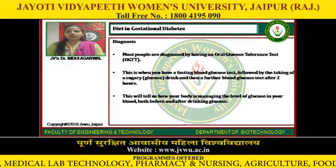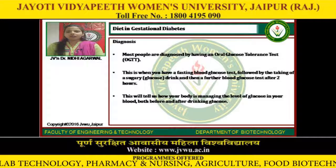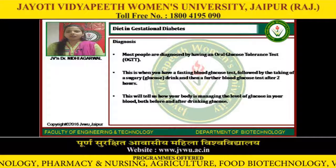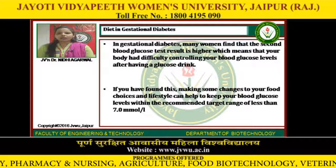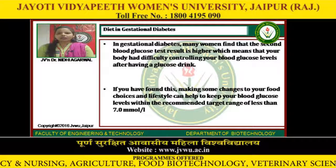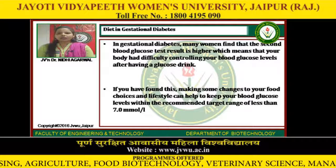Diagnosis: Most people are diagnosed by having an oral glucose tolerance test. This is when you have a fasting blood glucose test, followed by the taking of a sugary — that is, glucose — drink, and then a further blood glucose test after 2 hours. This will tell us how your body is managing the level of glucose in your blood both before and after drinking glucose. In gestational diabetes, many women find that the second blood glucose test result is higher, which means that your body had difficulty controlling your blood glucose levels after having a glucose drink. Making some changes to your food choices and lifestyle can help to keep your blood glucose levels within the recommended target range of less than 7 millimoles per litre.